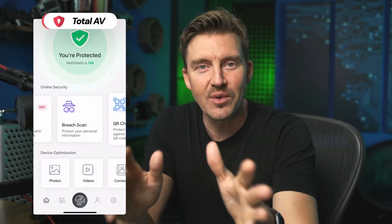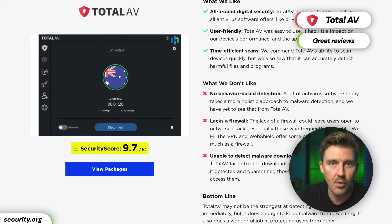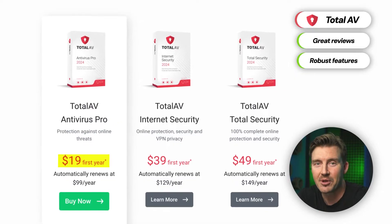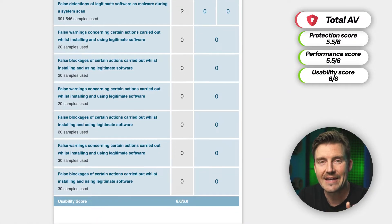With this out of the way, let's start with TotalAV antivirus protection. Is TotalAV safe? TotalAV has been in the industry for a while now. It has great reviews and robust security features, but it is actually the cheapest of the three antivirus providers I'm going to review today. The provider has also passed independent AV testing with great results, confirming its safety.